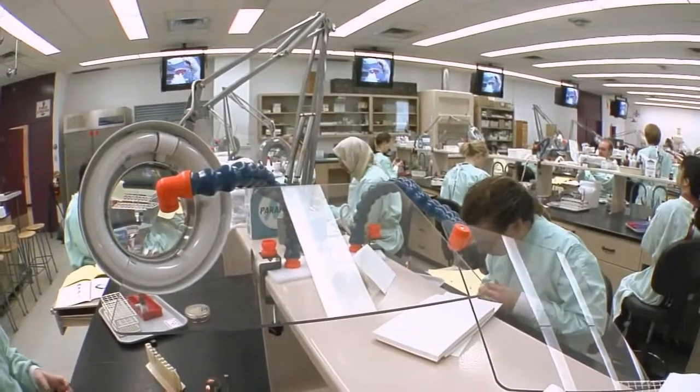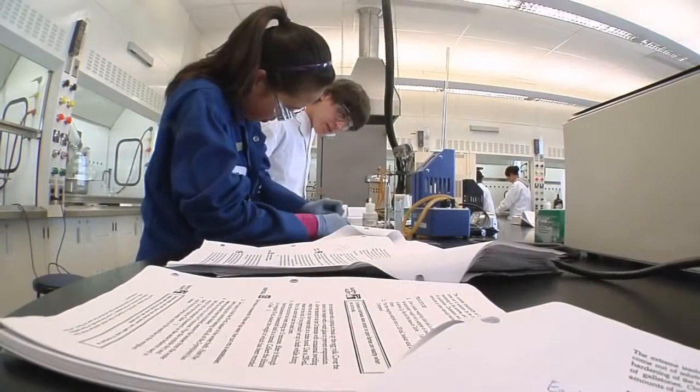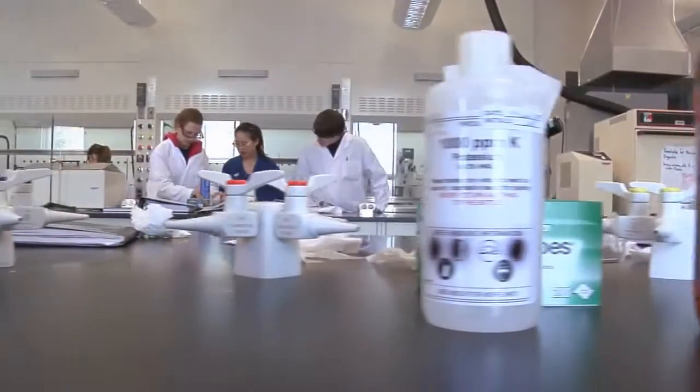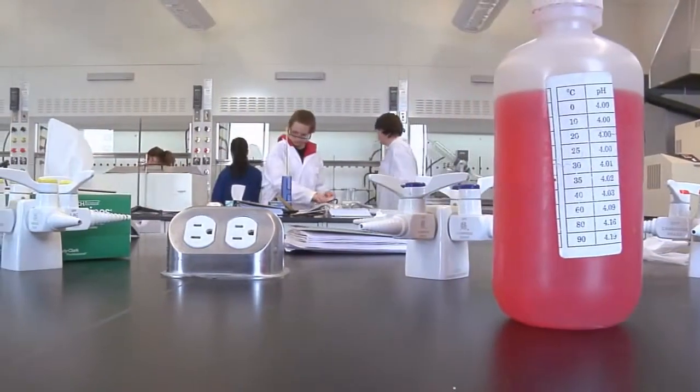As a CLT graduate, you can continue your education at schools across Western Canada to earn a bachelor's degree. If you want to learn chemistry, you come here. You will have fun and you will learn a lot. Your formula for career success starts by choosing Chemical Laboratory Technology at SAIT.